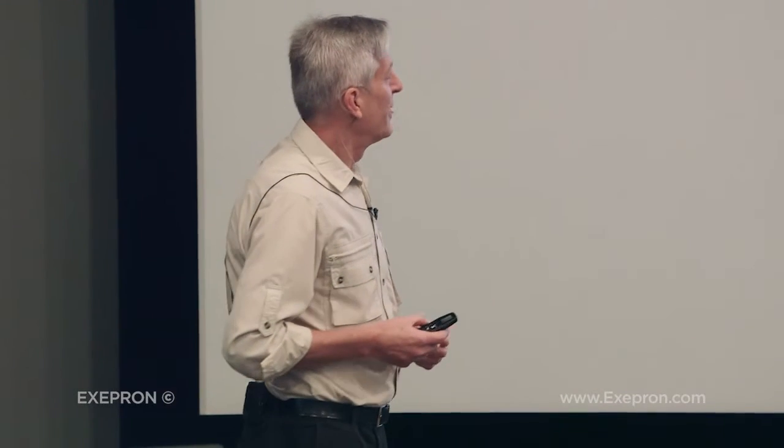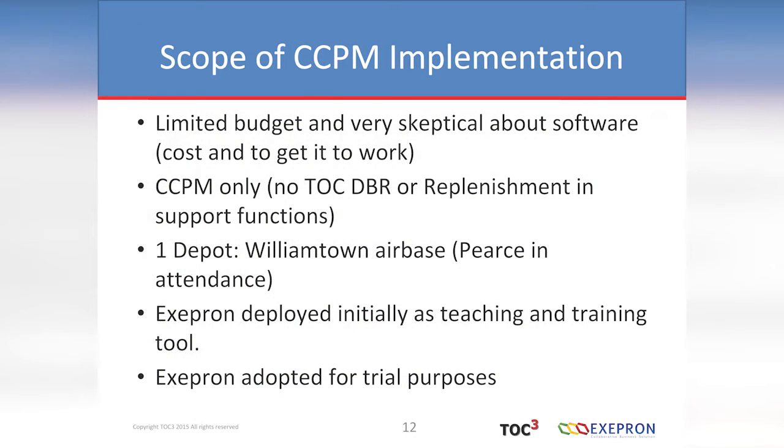They were skittish about software due to cost overruns and time overruns. And I mentioned Exapron — and they reacted like this. So I had Danny come into the picture at this stage. Exapron was deployed initially as a teaching and training tool to get over this resistance. And it was adopted for trial purposes.